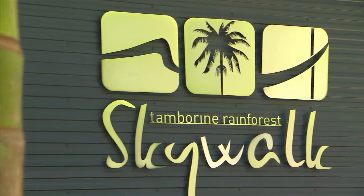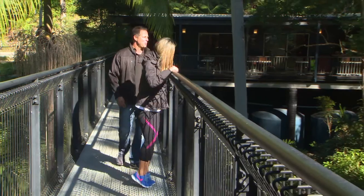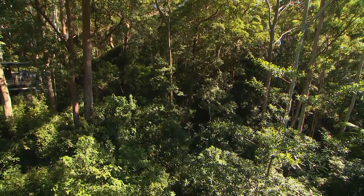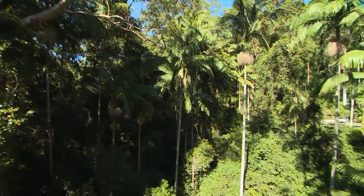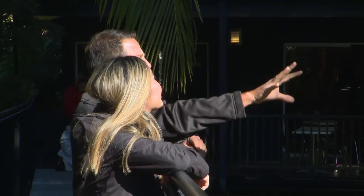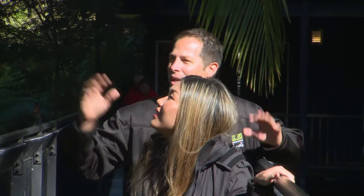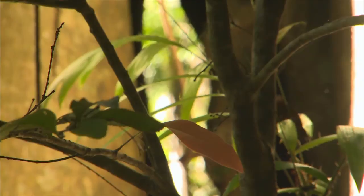But for a real high, you can't go past the Tambourine Rainforest Skywalk. We get out to about 30 metres, which is about the same height as an 11-storey building. Often we find koalas in this area — this is sort of where the eucalypt forest meets the rainforest, so we're right on that middle ground between the two. Smell it — it's beautiful. Smell the eucalyptus.